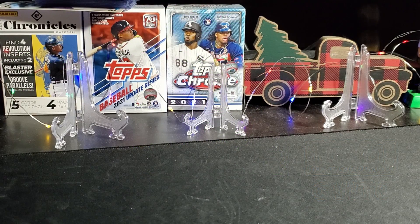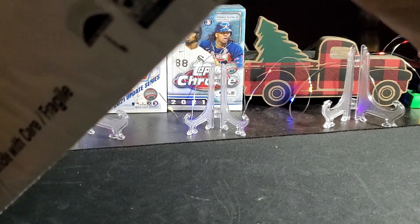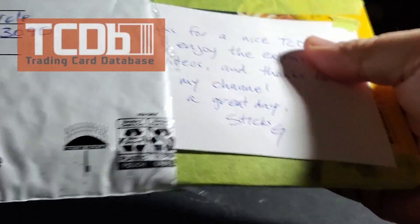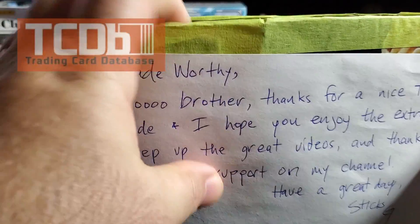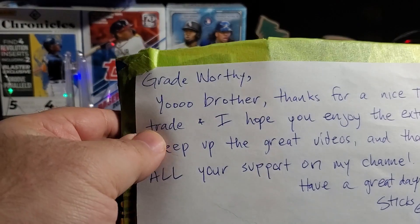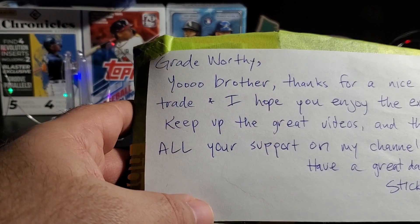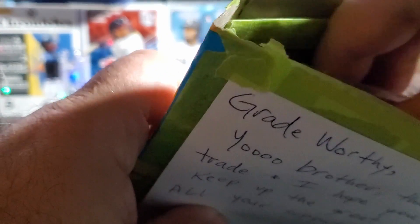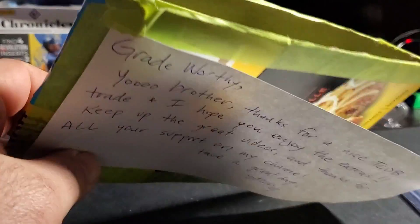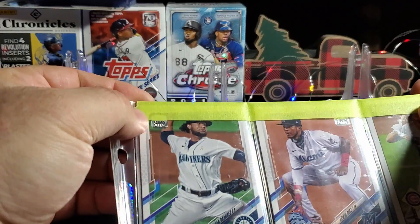What's up everybody, welcome back to Grade Worthy Trading Cards. Today we have a quick little mail day from Stix G. He did a trade on Trading Card Database. I open this up for quick access. He did send some other stuff — little brother, thanks for the nice TCDB trade and hope you enjoy the extras. Keep up your great videos and thanks for all your support on my channel. Have a great day, Stix G.